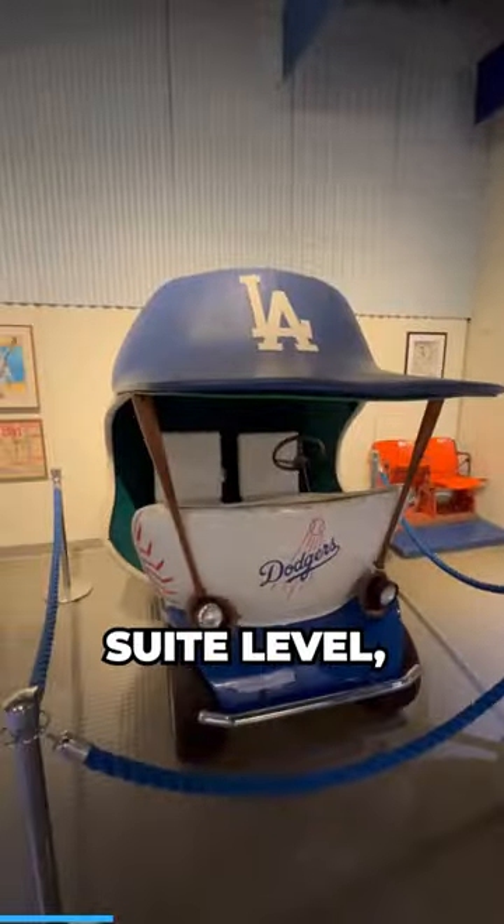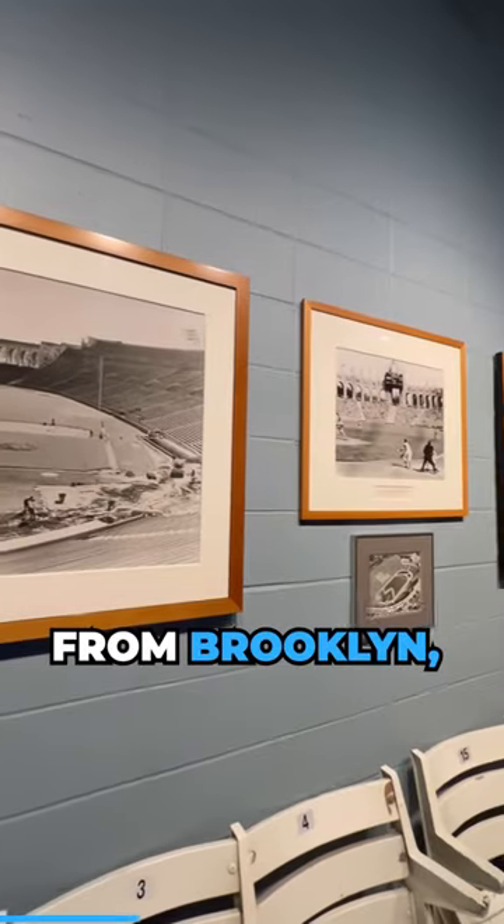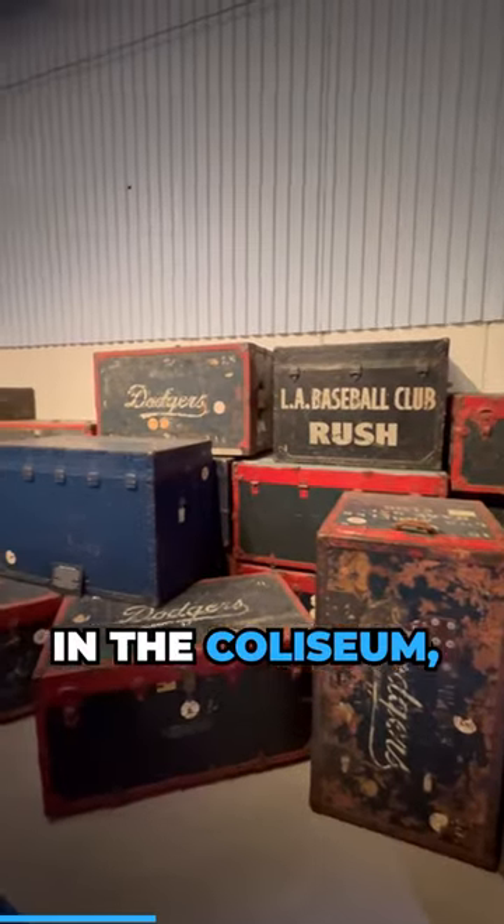On the broadcast and suite level, you can take a look at all the old history of Dodger baseball — from Brooklyn, New York to Los Angeles and the Coliseum, right to Dodger Stadium.